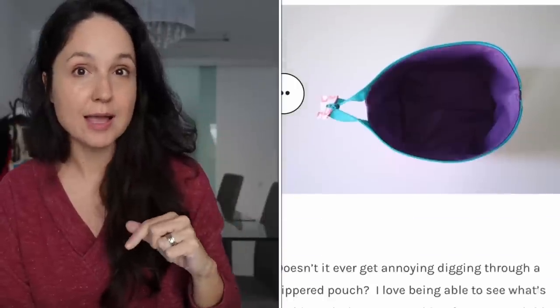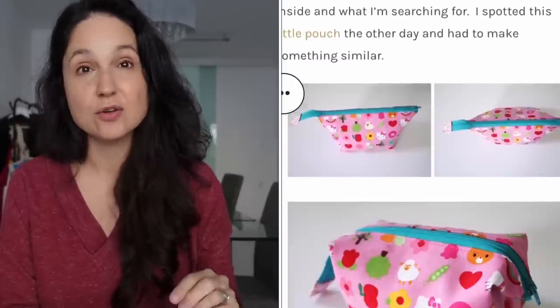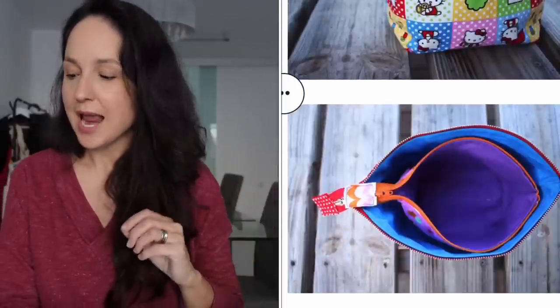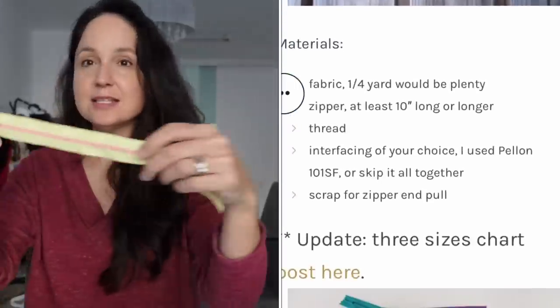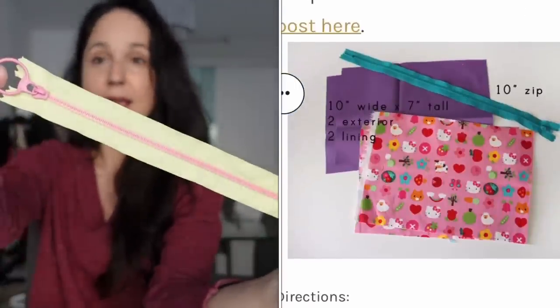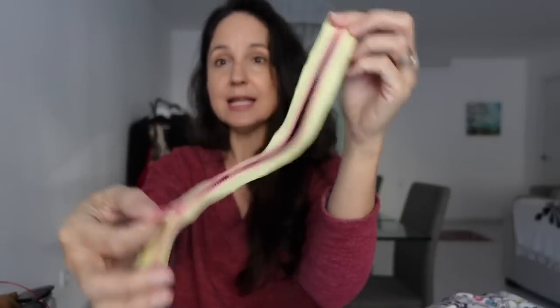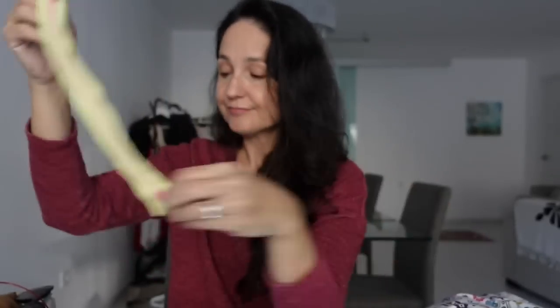I also made several Noodle Head Open Wide Pouches — I'll link the pattern below. I made six pouches for the girls' teachers. The girls picked out the fabric combinations they wanted for each teacher. I got a bunch of zippers on Amazon — I think it was 20 for eight or nine euros — and I love that they have a little circle pull.